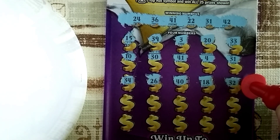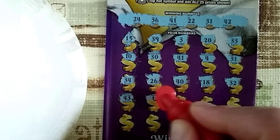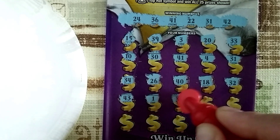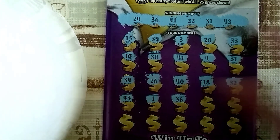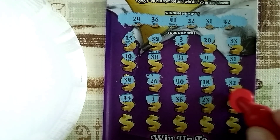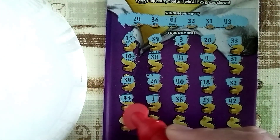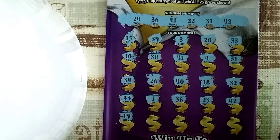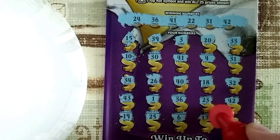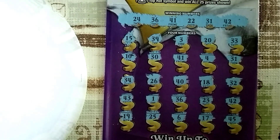Thirty-two, going on to the next row: forty-three, a number one, thirty-six — there's our third winner! We've got three winners now. Twenty-three, forty-two — there's the fourth winner! We've got four winners, Scott. Nineteen, twenty-five, six, seventeen, and forty-five.